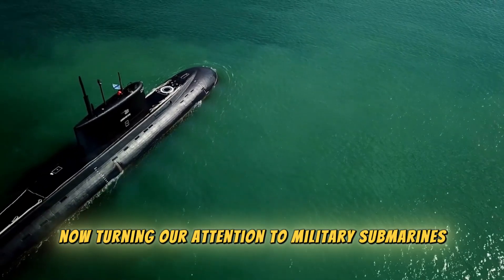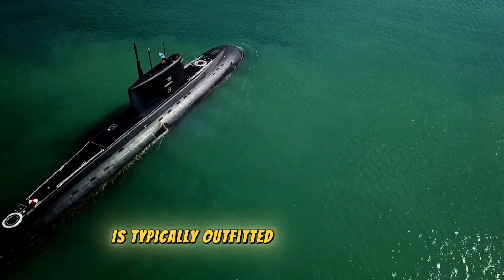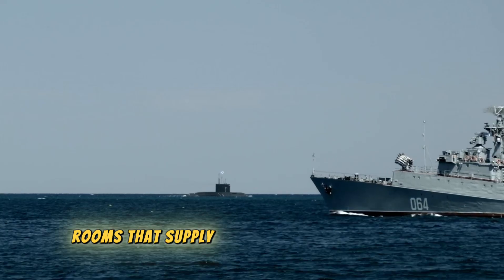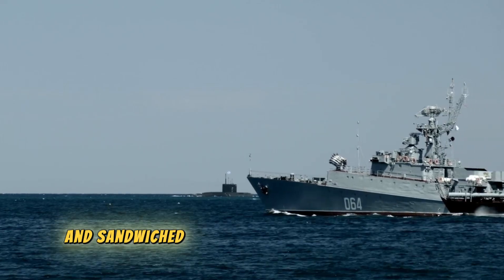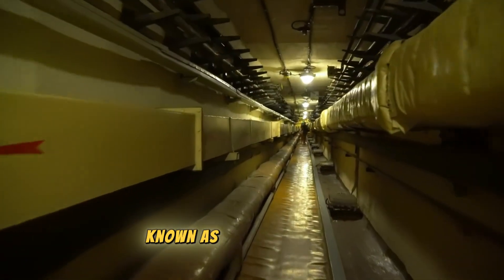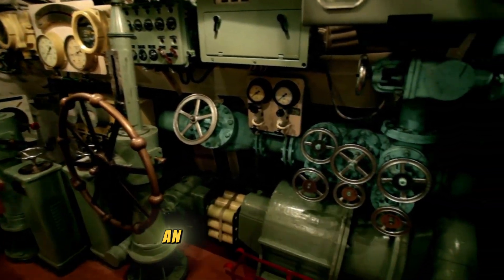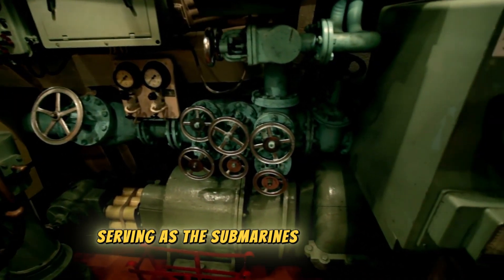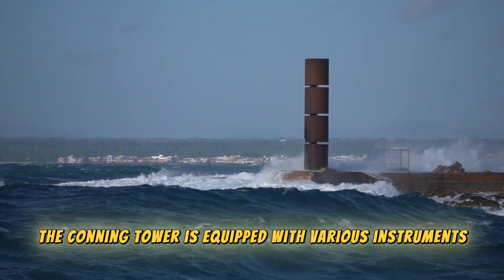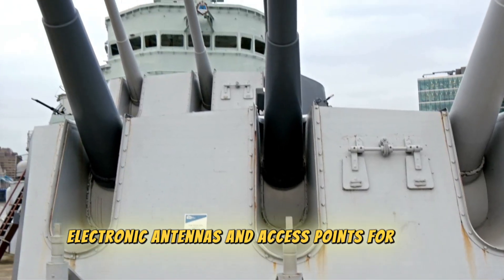Turning to military submarines: the topmost deck is typically outfitted with torpedoes, which serve as weapons. The lowest deck houses battery rooms that supply electricity to the submarine, and sandwiched in between are the diesel machine, motor room, and the nerve center known as the control room. Positioned above the control room, you'll usually find a conning tower — an essential component serving as the submarine's attack center, equipped with periscopes, electronic antennas, and access points for arms.